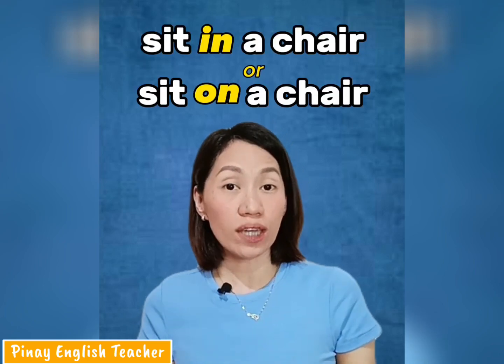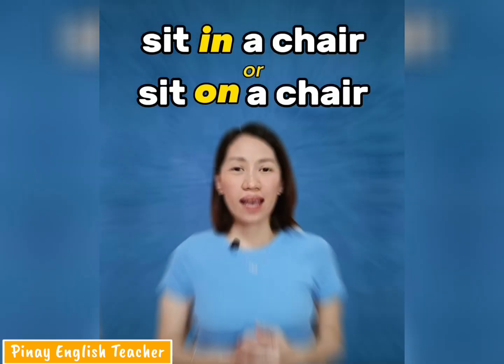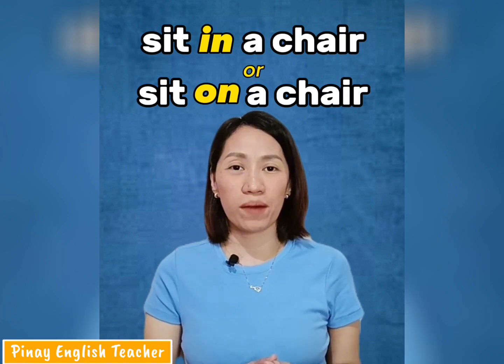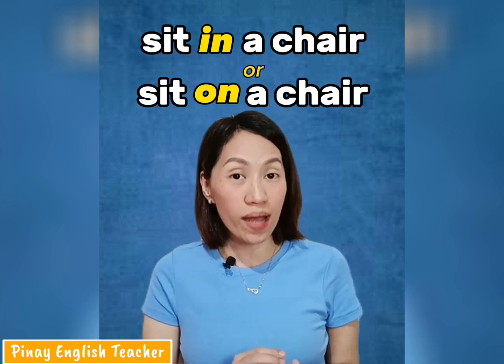What is it — sit in a chair or sit on a chair? Sit in a chair and sit on a chair are not always the same. It depends on the kind of chair we use.